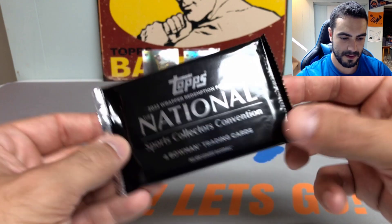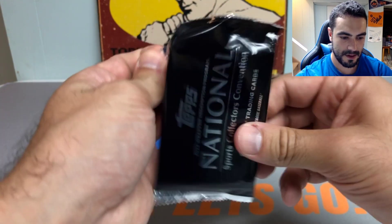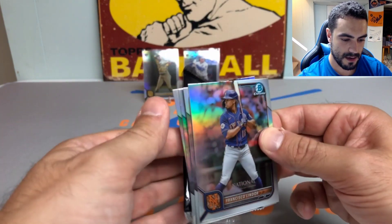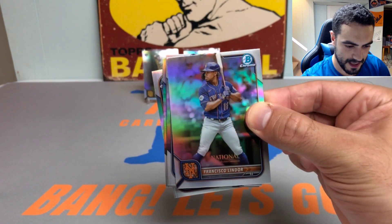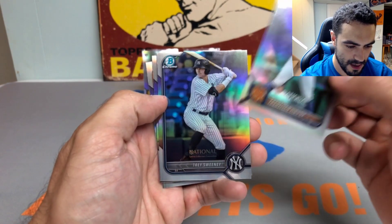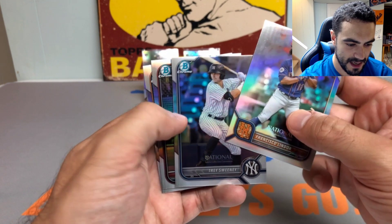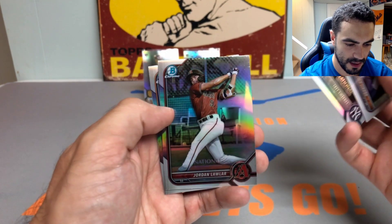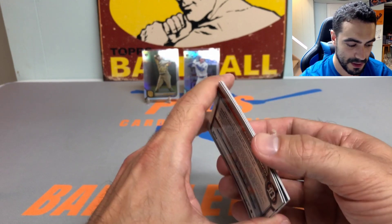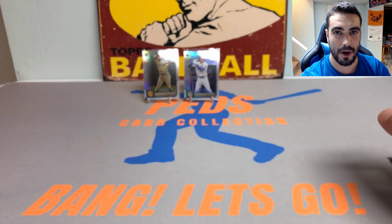Let's get to pack number two, here we go. Not seeing anything too thick in here either, but we got a Francisco Lindor, Trey Sweeney, Jordan Lawler, and a Roberto Campos. That was a base pack, but we still got one more to go.